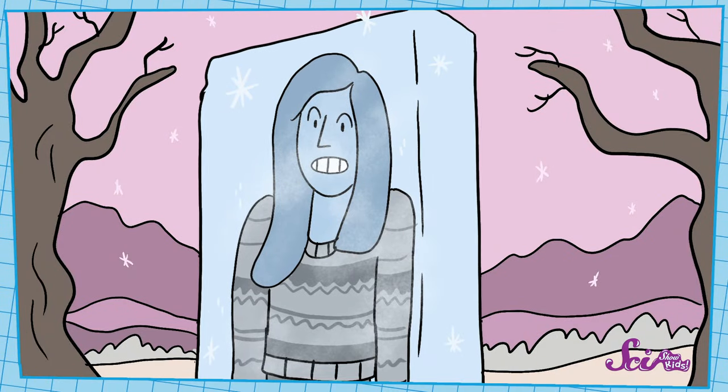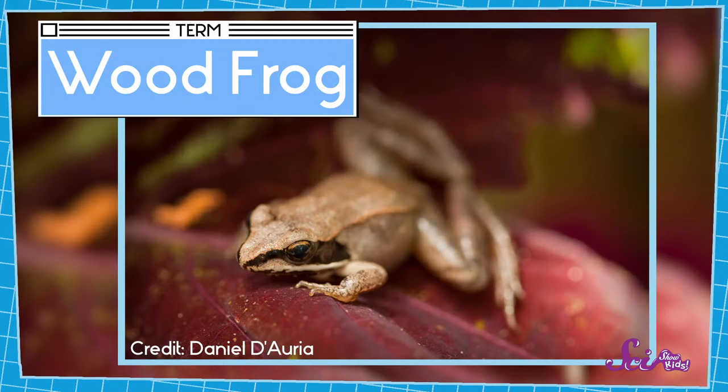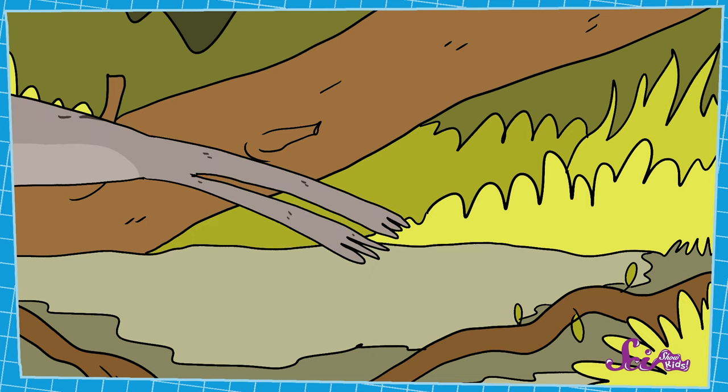Have you ever said 'I'm freezing' when you're cold? I know I say it all the time, even though I'm not really frozen like an ice cube! But did you know there's a totally amazing animal that actually does freeze every winter? Yep, wood frogs will freeze when it gets cold — they really become frogsicles! Then, when it gets warm, they thaw out and hop away perfectly fine! It's a pretty sweet trick, in more ways than one, and I'll tell you all about it while we're warming up!